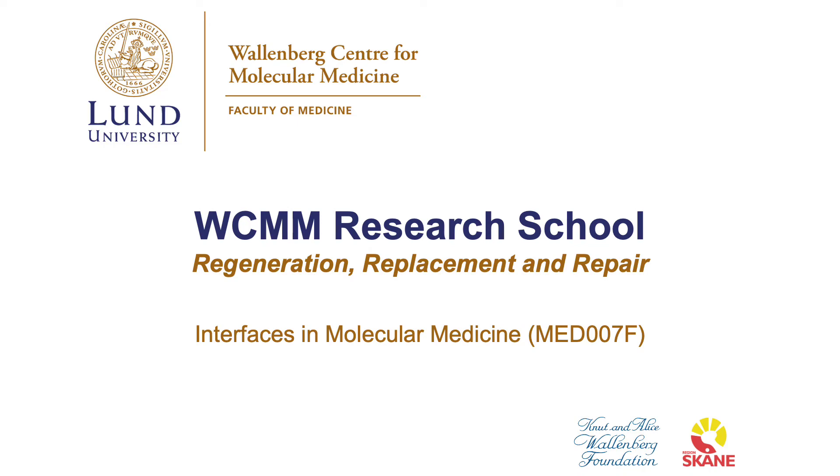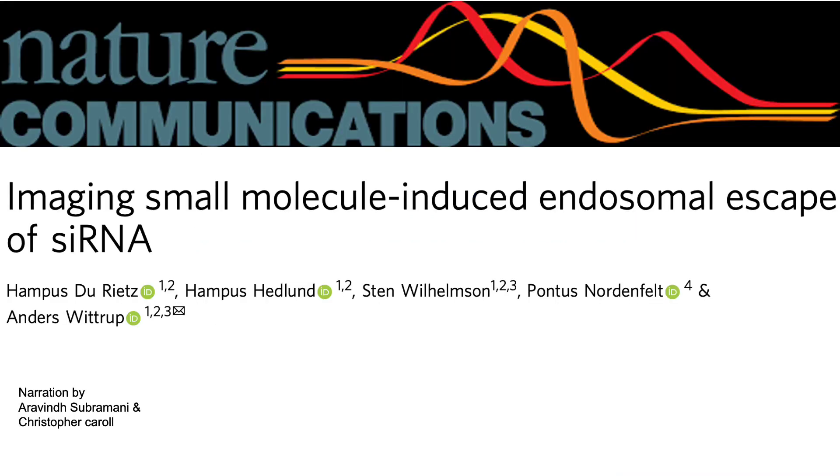Welcome to the VCMM Research School Regeneration, Replacement, and Repair. Here we will explain the findings of a scientific article from Nature Communications published in April 2020. In this article, researchers identified a way to overcome a problem encountered when using siRNA for gene therapy.